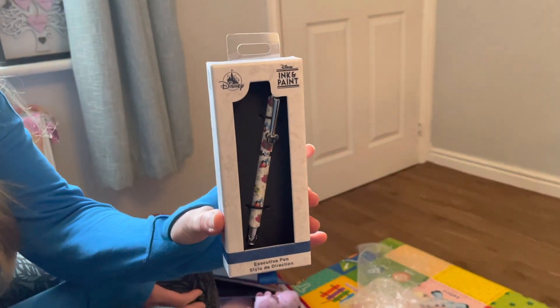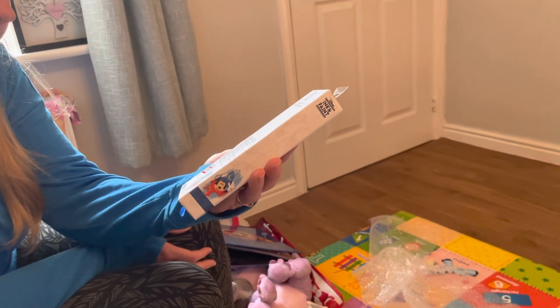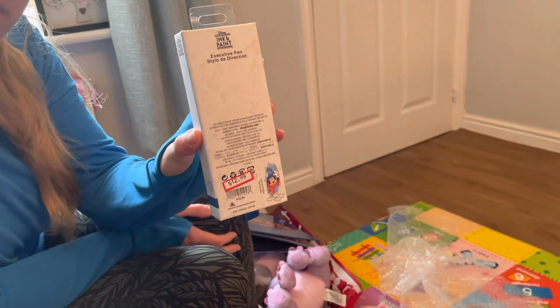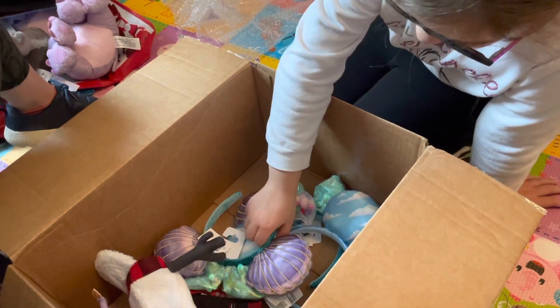An Ink and Paint executive pen — and you liked your other ones. I thought you'd like that. It was $12.99 and should have been $32.99. It actually tells you details on the back — I love pens.